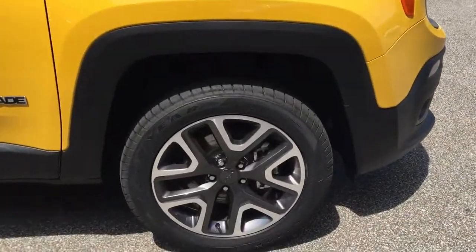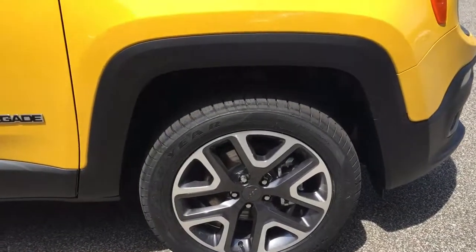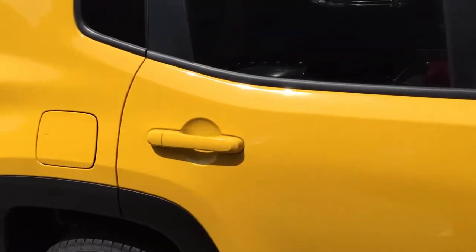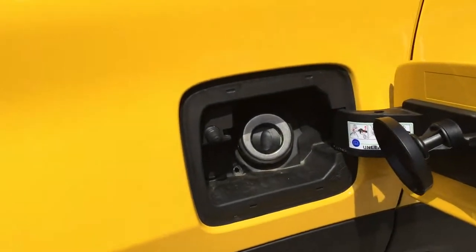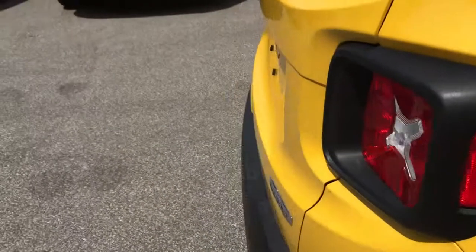The Renegade has 18-inch aluminum alloy wheels trimmed with the granite pockets and this vehicle is very nicely equipped. Coming around to the gas cap, it features a capless fuel filler door so you never have to worry about losing your gas cap ever again.